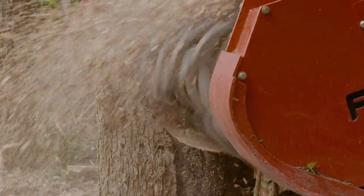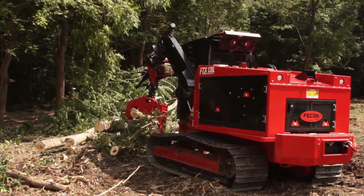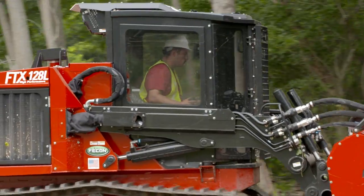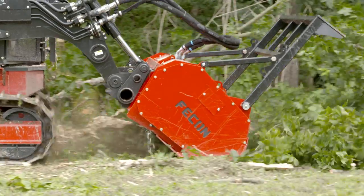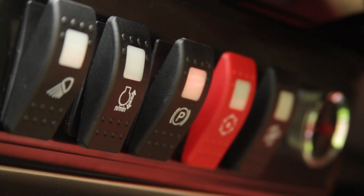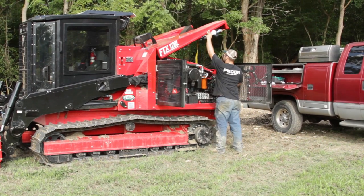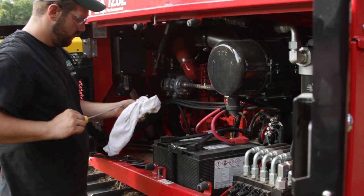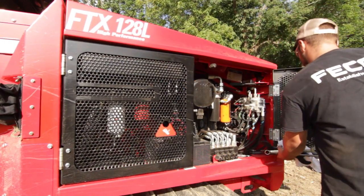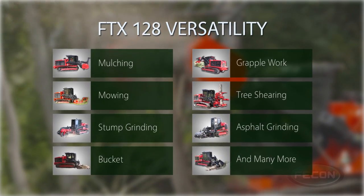Don't just take our word for it — we challenge you to take a test drive yourself and see what the FECON FTX-128 has to offer. Enhanced performance with the integration of FECON power management. Cab features that ensure fingertip control and comfort for the operator. A serviceable design that makes the 128 the easiest mulcher in the industry to maintain and service, all equipped with the versatility to conduct multiple tasks in the field.